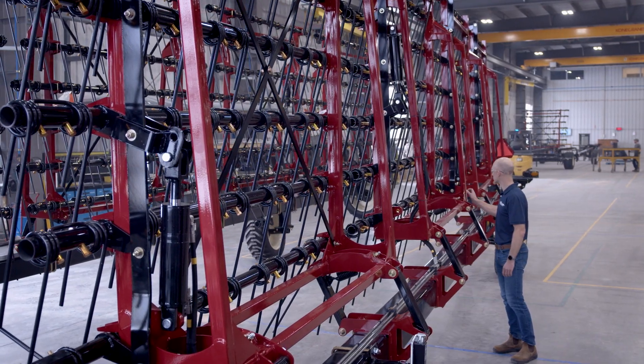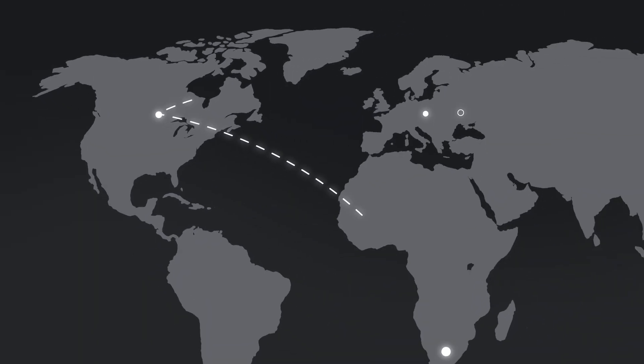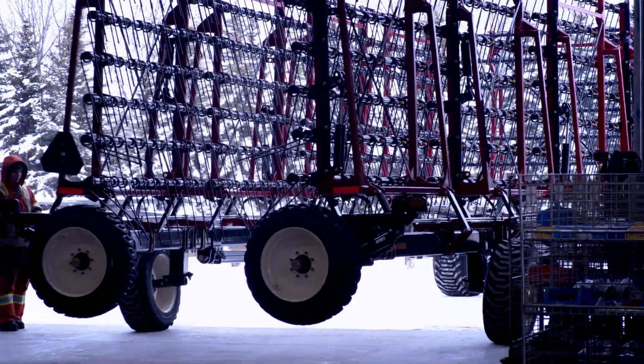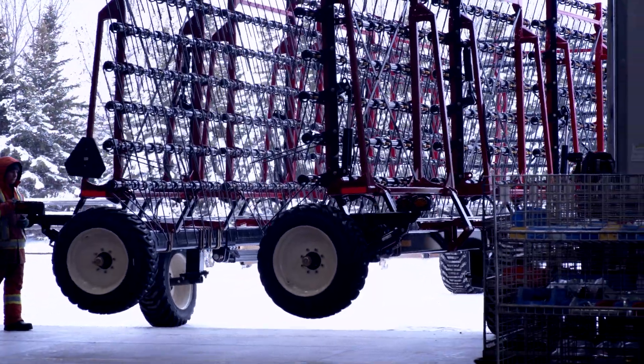From there we expanded to Australia, South Africa, the Czech Republic, and Ukraine. Our export numbers have probably grown from roughly 10 percent to 40 to 45 percent right now, and they'll continue to grow for the foreseeable future. Our market was predominantly Western Canada to begin with, and we are really now a global company serving farmers and customers all around the world.